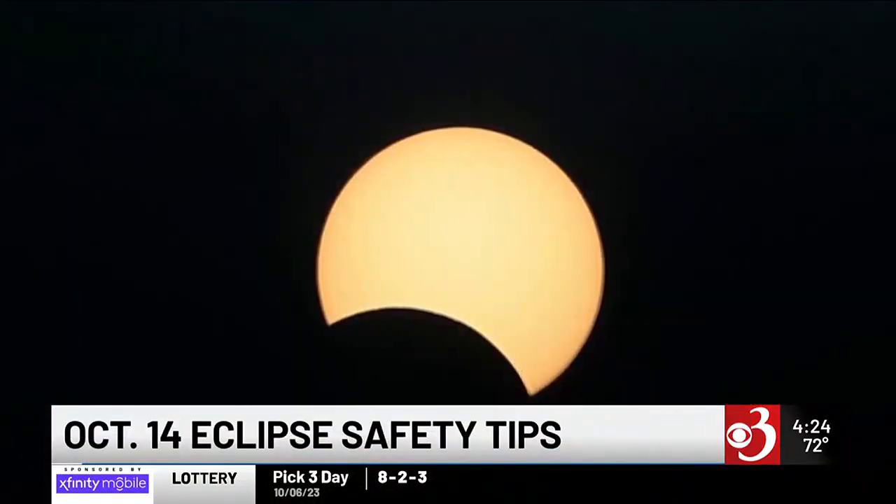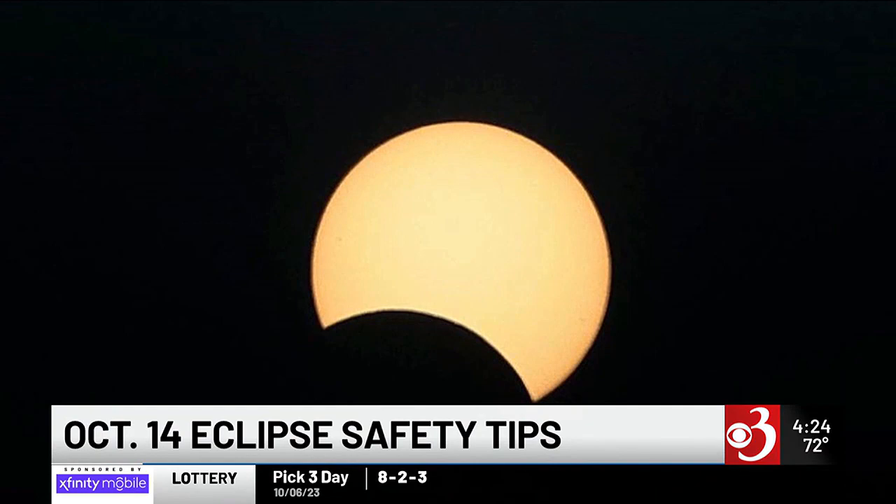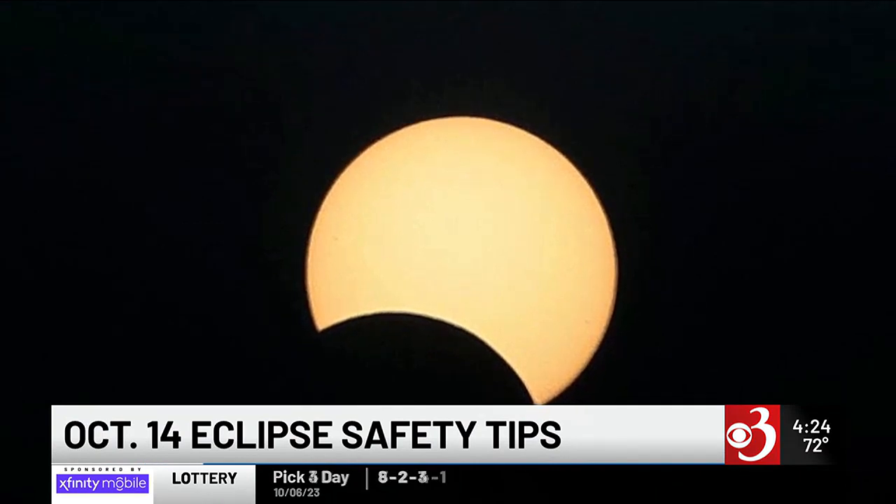A partial eclipse will be visible in the skies on October 14th, and Jack St. Louis from the Vermont Astronomical Society joins us now. A partial eclipse means that when the Moon goes in front of the Sun, it doesn't completely cover the Sun. The coverage for Vermont on the 14th will be only about 30 percent, so about a third of the Sun will be covered.